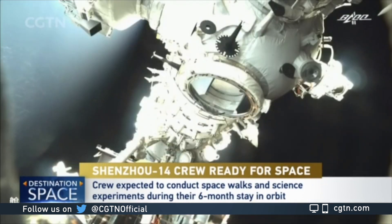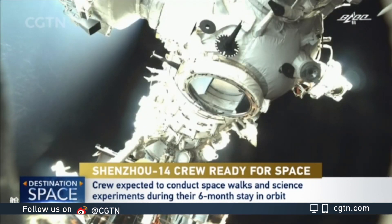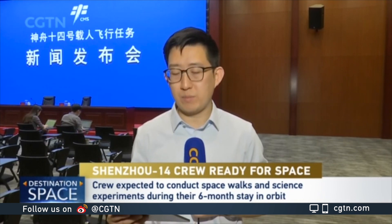Later on, there will also be a telescope that will launch into space to fly along with China's space station.